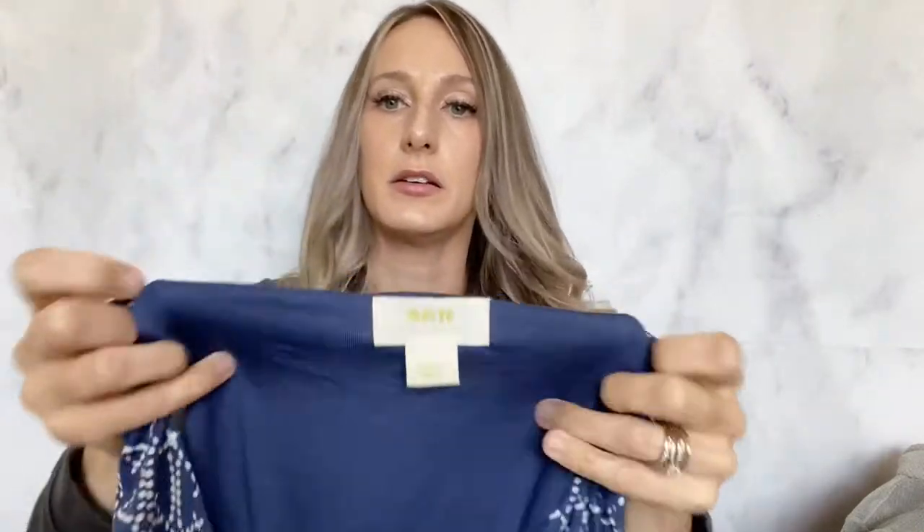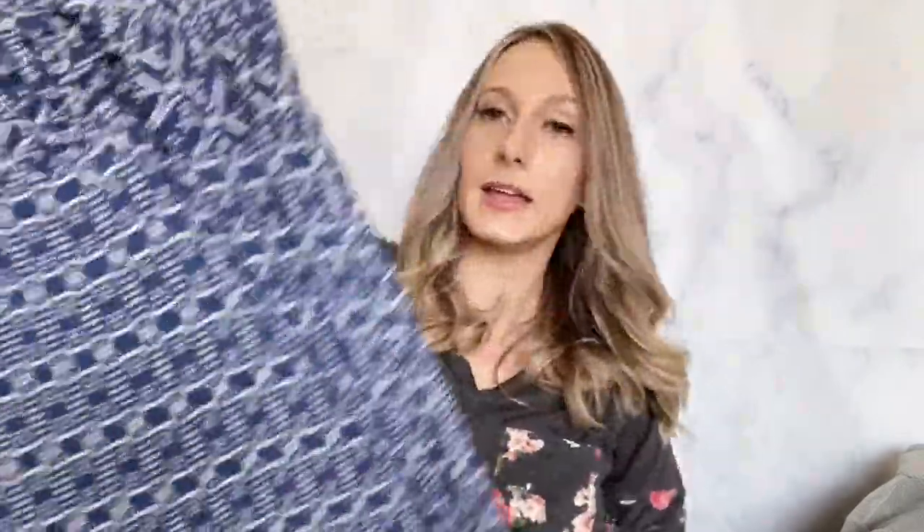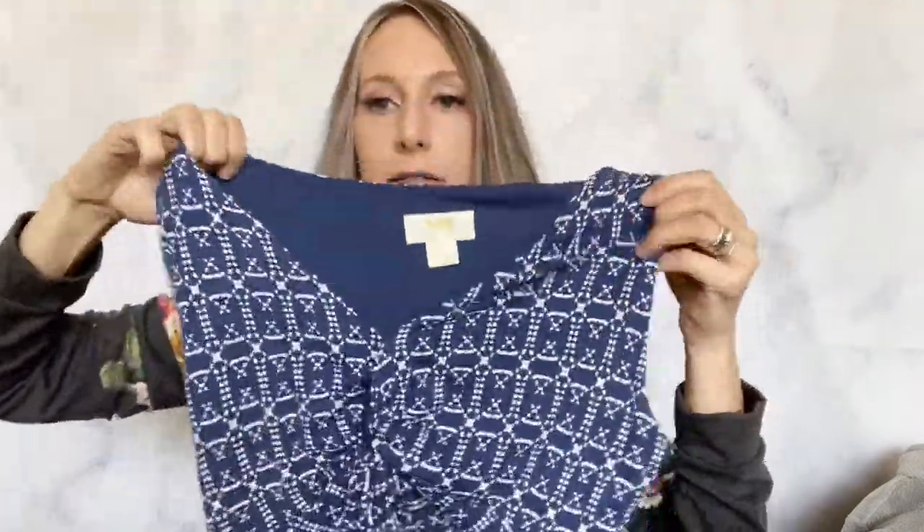Then I got another Maeve and this one has 'by Anthropologie' on it, so it's a newer one. It's just another maxi dress in a really comfy fabric, so I had to get that one.